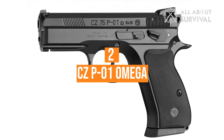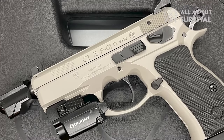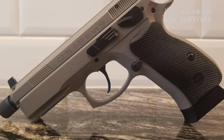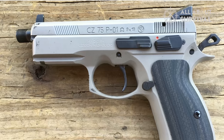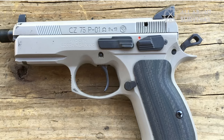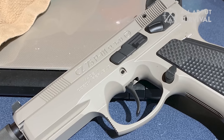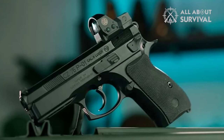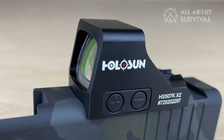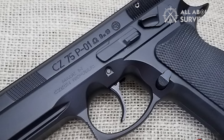Number 2: CZ P-01 Omega. The gun features a beaver tail that smoothly transitions into the frame above the grip, making it comfortable for hands of all sizes. The CZ has replaceable grip panels made of semi-hard rubber with effective checkering, providing a good balance between quality and value. The front and rear straps have vertical lines for minimal traction, and the gun is comparable in size to a Glock 19, making it suitable for various hand sizes. The stock sights are basic metal three-dot sights, and aftermarket options are available for those who wish to upgrade. Mounting a red dot on this pistol can be costly due to its thin and narrow slide design, but with the introduction of new models like the RMR and Holosun 507K, milling options may become more popular. The Omega trigger system is definitely one of the highlights of the CZ P-01 Omega.